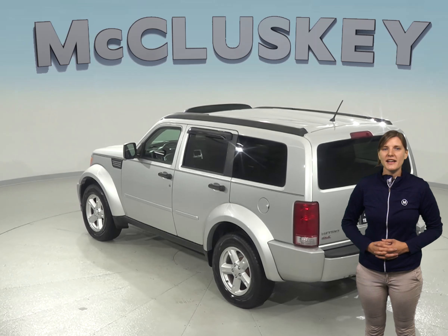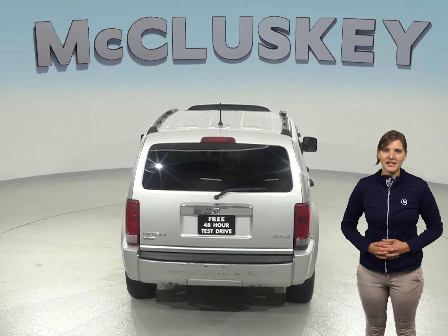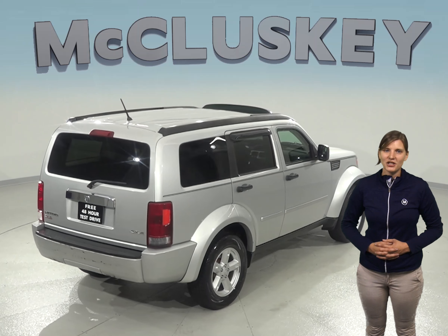For entertainment, you'll have access to an AM-FM radio, as well as a CD player and AUX input, so you'll always find something to listen to. Another cool feature you might like is the sunroof to let some extra light shine in.